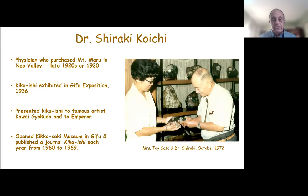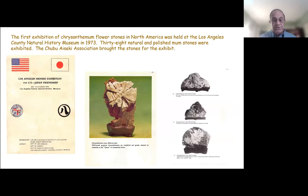Here he is showing a chrysanthemum flower stone to Toi Sato, a stone collector in Southern California. When Mrs. Sato got back to Los Angeles, she helped arrange the first major exhibition of chrysanthemum flower stones in North America that I know of. It was held at the Los Angeles County Natural History Museum in 1973, and 38 natural and polished chrysanthemum flower stones from Japan were exhibited, along with a number of other stones. So we got our first exposure in the United States to them roughly 50 years ago.